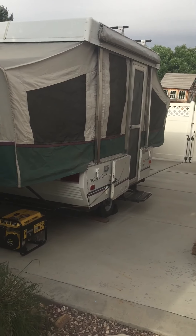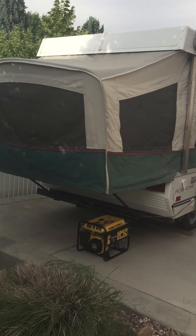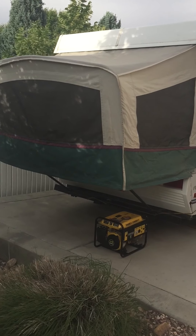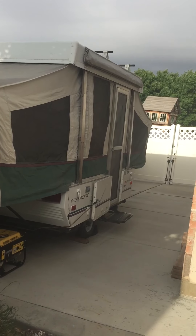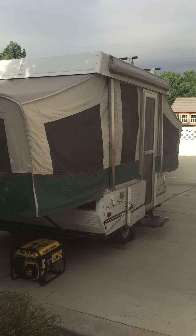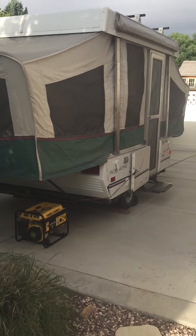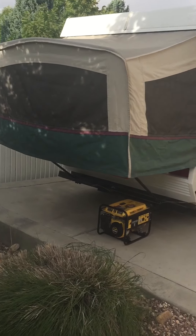Hello guys, what is going on? V-Dog here. Today I'm going to be giving you guys a tour of my 1995 Fleetwood Coleman Roanoke pop-up camper trailer. I've had it for about 20 years now. I'm very sentimentally connected to it because my parents got it when it was brand new back in '99, 2000-ish, and I plan on keeping it around for a while. So here we go.